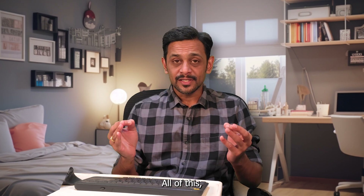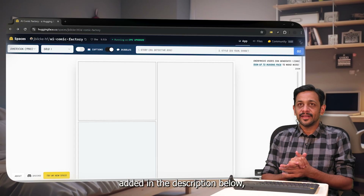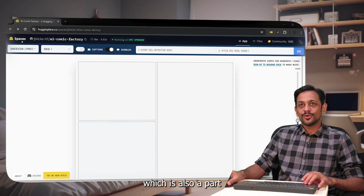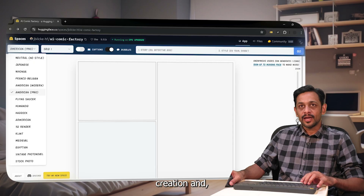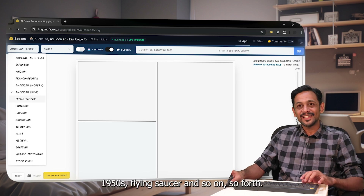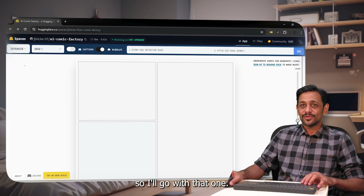All of this with just a simple prompt. Head over to the link in the description below — it's part of huggingface.com. There are a lot of styles of comic creation you can set: neutral, Japanese, Nihonga, Franco-Belgian, American Modern, American 1950s, Flying Saucer, and so on. I love Japanese so I'll go with that one — I hope it won't come out in the Japanese language though!